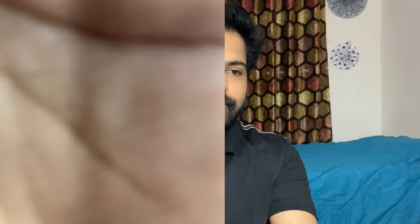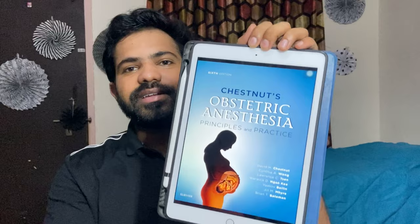The next book I would like to recommend is Obstetric Anesthesia by Chestnut. It is a fantastic book — a must-read during your obstetric rotation, and probably like the Bible for those who want to pursue a career in obstetric anesthesia.